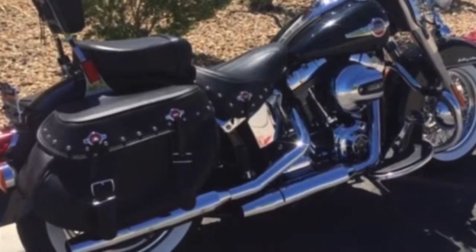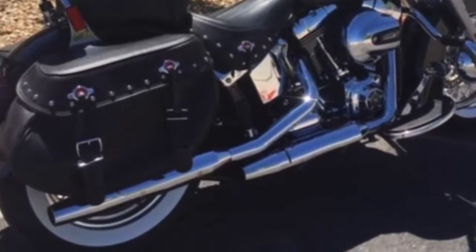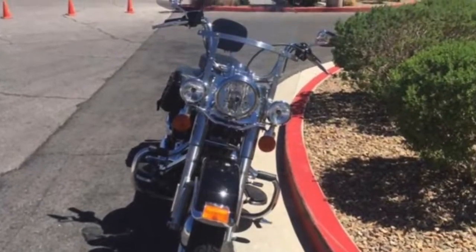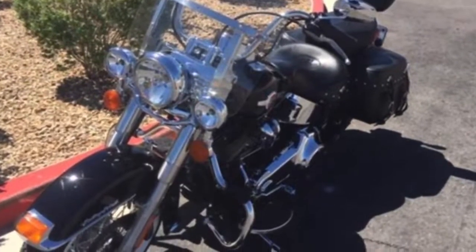Classic lines from that vintage hardtail frame, with the horizontal rear shocks hidden on the bottom of the bike. It comes with a convertible 2-up seat, a removable windshield, iconic chrome oil tank, chrome oil lines, and full-length rider floorboards.